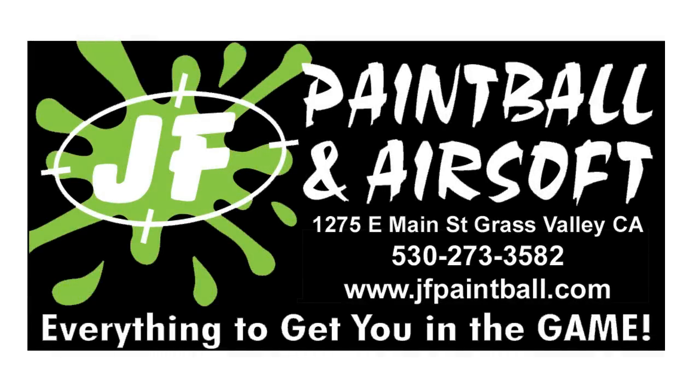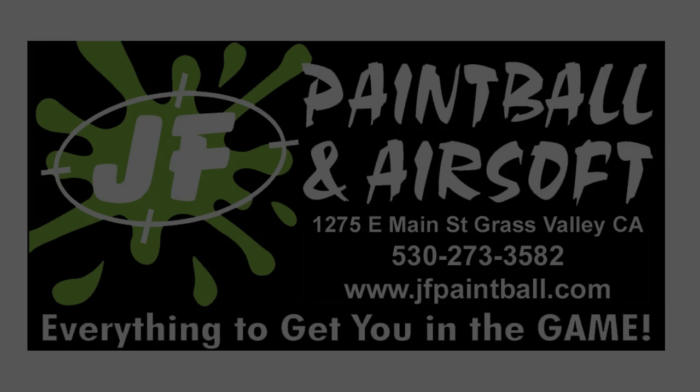This Airsoft Medicine video is brought to you by JF Paintball and Airsoft in Grass Valley, California, and at www.jfpaintball.com.